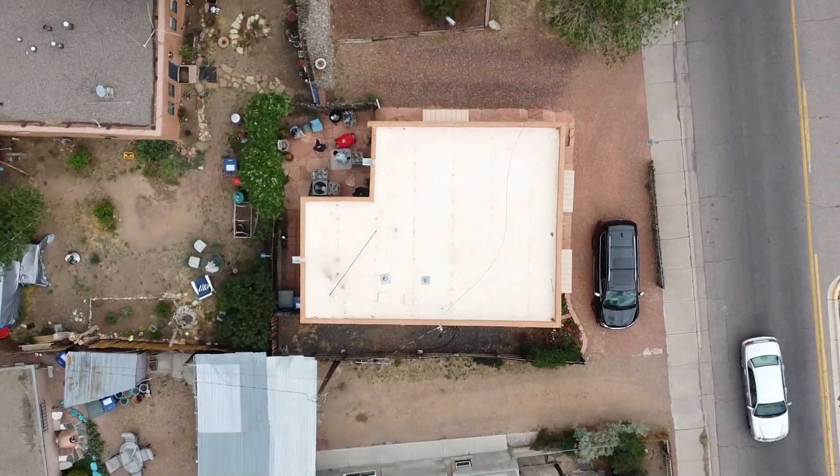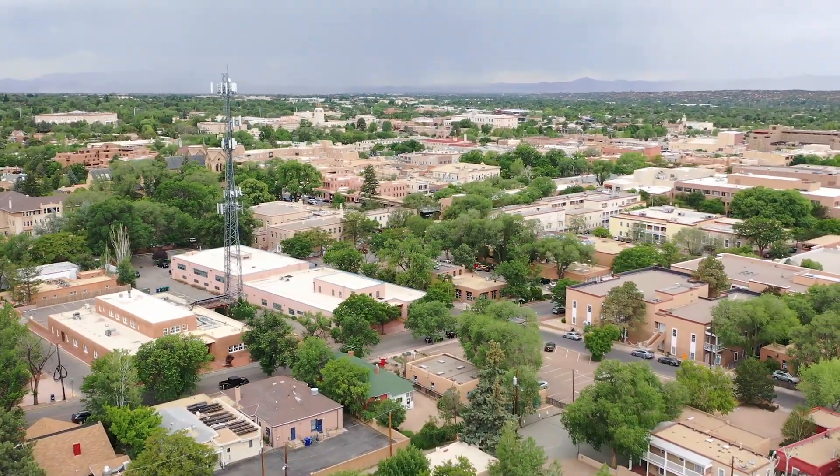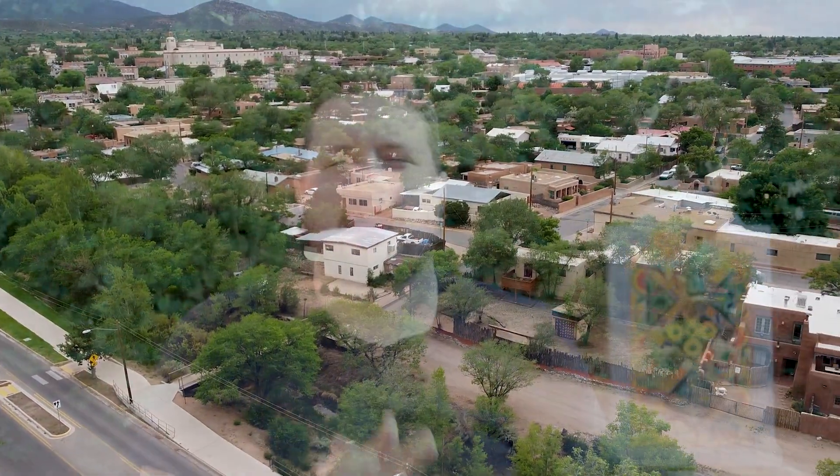Hey guys, it's Ryan with The Smart House and today I'm coming at you from Santa Fe, New Mexico. It's been kind of a mixture of weather — today is a nice bright sunny day, but over the last couple days we've also had a lot of rain and thunderstorms. It's a nice break from Kansas City and its hot and humid weather.